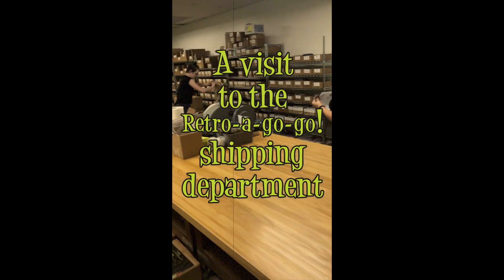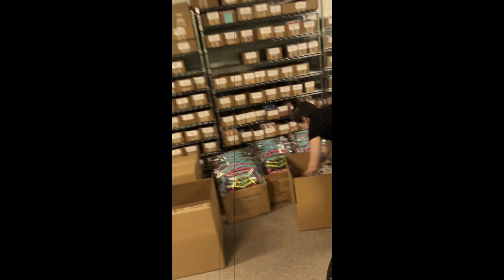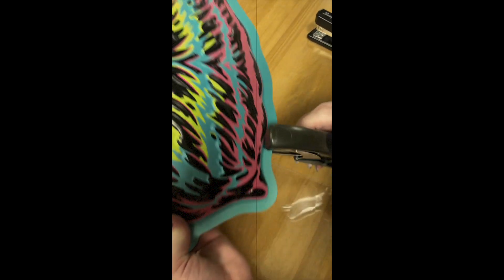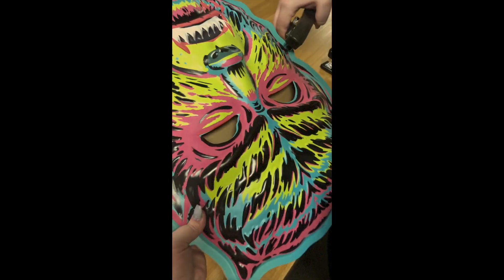RetroGoGo.com. Every order placed at RetroGoGo.com starts in the Shipping and Fulfillment Department. Your item is pulled from inventory and checked for any noticeable flaws or damage. If you ordered a product that requires assembly, your item is carefully created with an eye for detail.